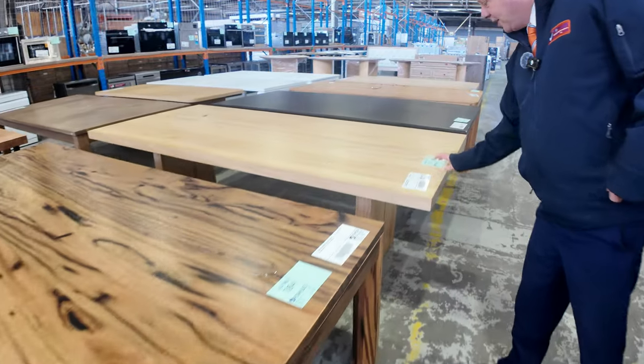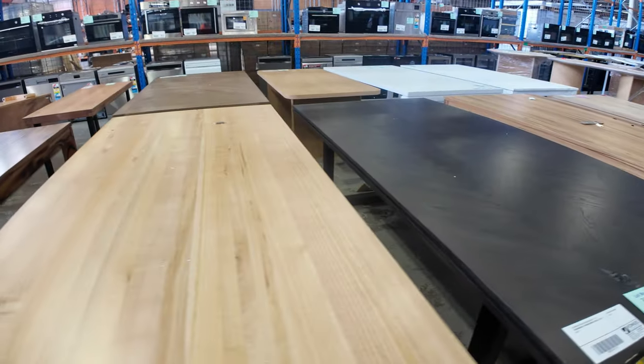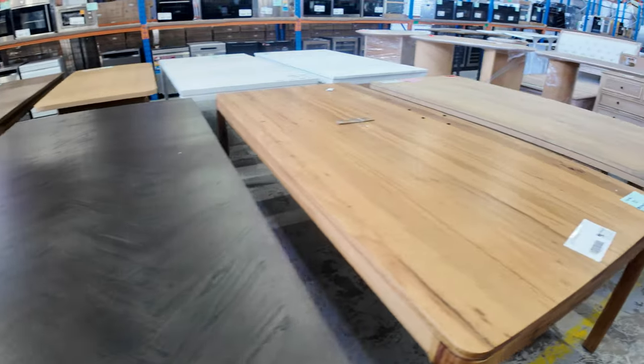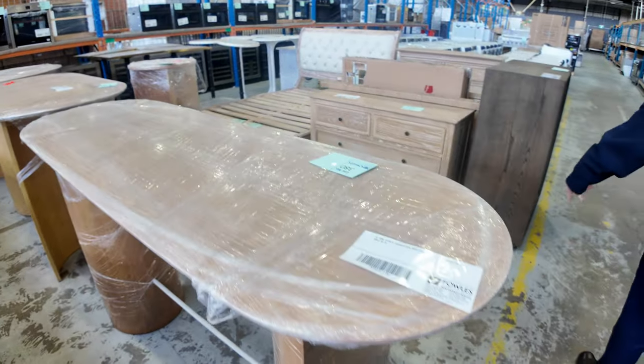This Messmate — a 2.4 metre Messmate table, lot 383 — sensational. As you're probably aware if you've been to Fowles before, it usually just all sells out, so make sure you don't miss out. Don't try and wait a week for this stuff. Some nice bar tables up the top and the curved stuff there as well.